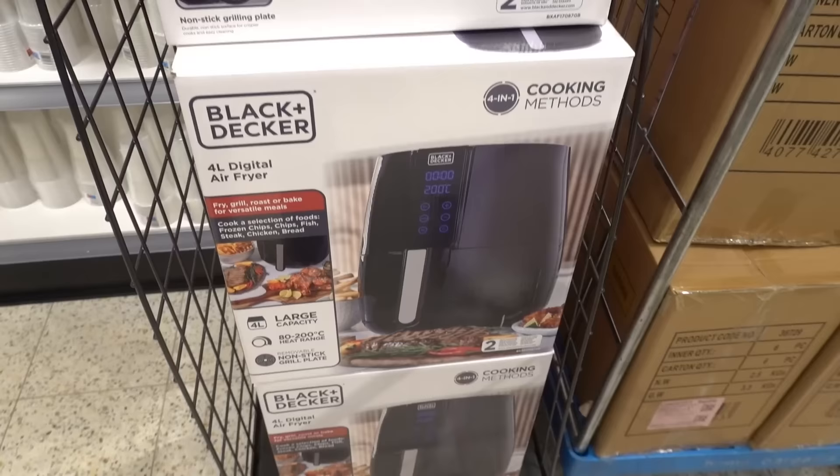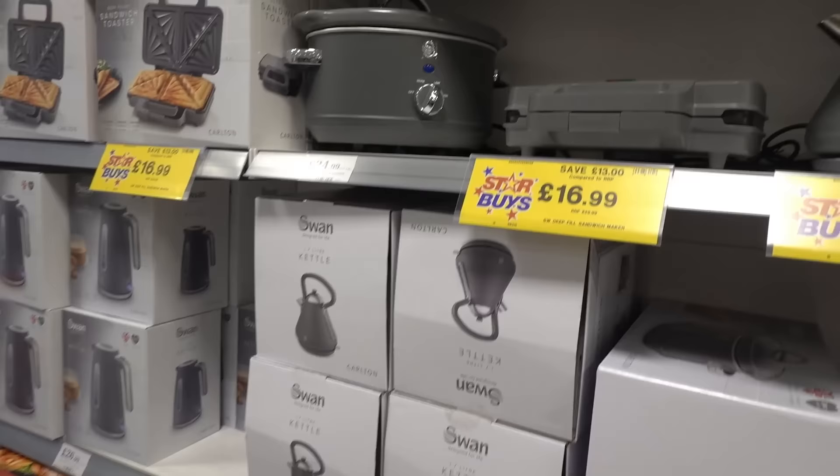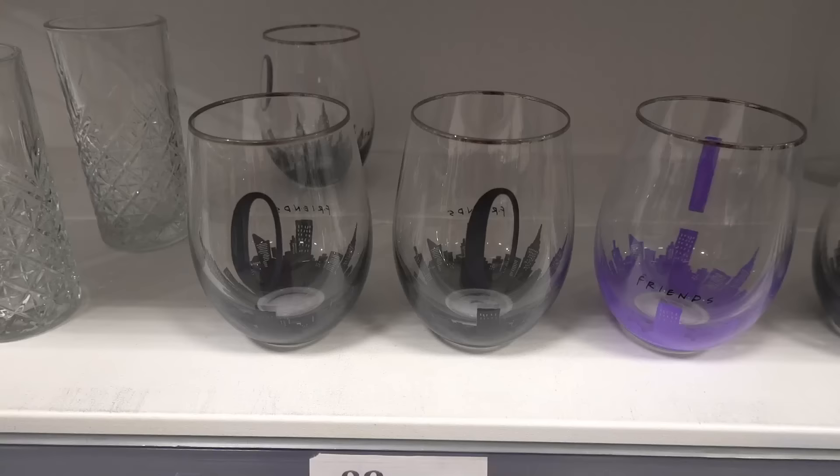Now in the kitchenware section they have this Black and Decker four-litre digital air fryer for £34.99. If you like Swan products they have an entire grey range starting at £16.99 and as you can see they're all on display.